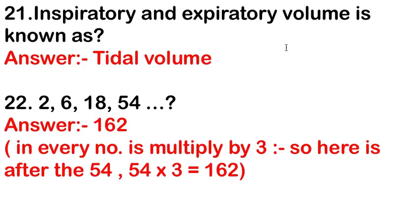Inspiratory and expiratory volume is known as tidal volume. Tidal volume is the inspiratory and expiratory volume.